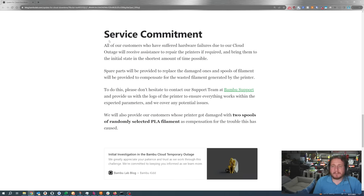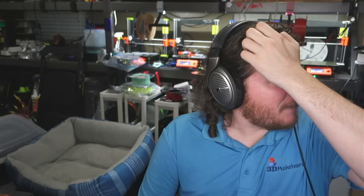Bambu is doing something to make it right. All customers who suffered hardware failures due to the cloud outage will receive assistance to repair the printers if required and bring them back to initial state in the shortest time possible. I had a camera issue myself — I posted about it on Twitter, we got down to it being most likely the CCD camera sensor having wiring issues, and I already have the replacement camera sensor in hand. Sometimes Bambu service is great, other times it's terrible. This time I had a good experience, whereas previous ones have not been — maybe they are improving. We can also see that spare parts will be provided to replace damaged ones, and spools of filament will be provided to compensate for wasted filament generated by the unintended prints.